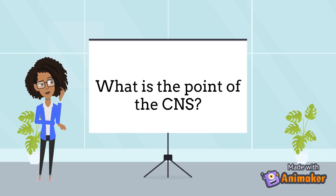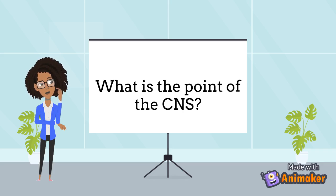What exactly is the point of the CNS? The first job is to process sensory information. This is where the sensory neurons come into play. Sensory neurons are actually connected to sensory organs — organs like eyes, nose, ears, tongue, and skin. These sensory neurons then send electrical impulses to the CNS, which then processes that information.